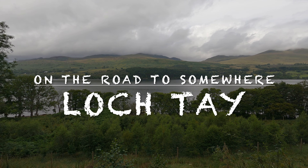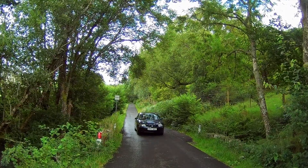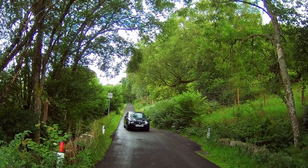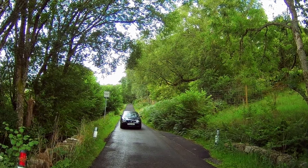Hello and welcome back to the channel and episode 4 of our Scottish adventure. Today we're taking a drive around the beautiful Loch Tay, so as we say, come with us and enjoy the views.